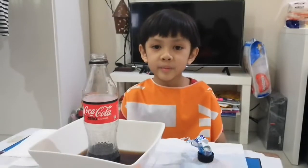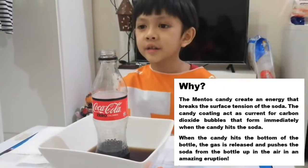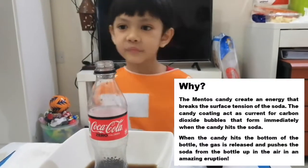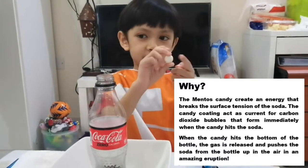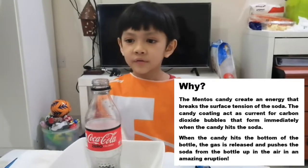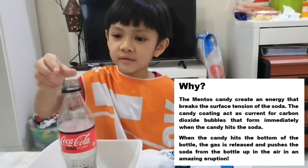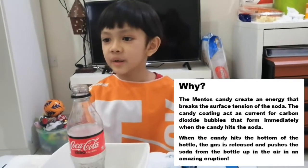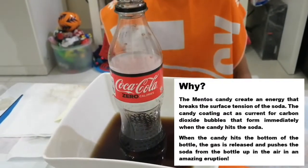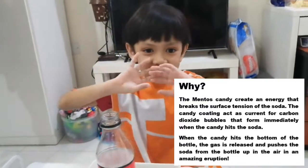Now I'm going to read my explanation for the experiment. The Mentos candy creates an energy that breaks the surface of the soda. The candy coating acts as a catalyst for carbon dioxide bubbles that form immediately when the candy hits the soda. When the candy hits the bottom of the bottle, the gas is released and pushes the soda from the bottle up in the air in an amazing eruption!